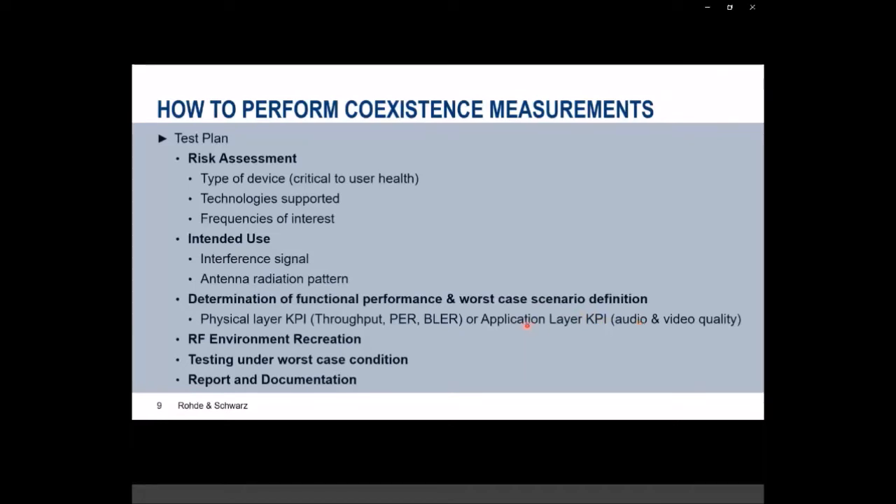Application layer KPIs are worth considering nowadays because many newer products come with display systems or integrated speaker systems, so using audio and video quality tests makes sense. The next module is RF environment recreation, where we take the real-world RF scenarios defined in the previous sections and recreate them inside the lab. We'll see how this works in the automotive use case discussion.